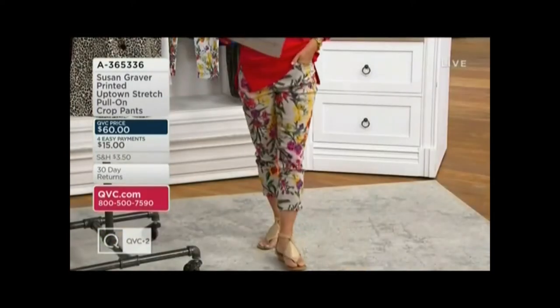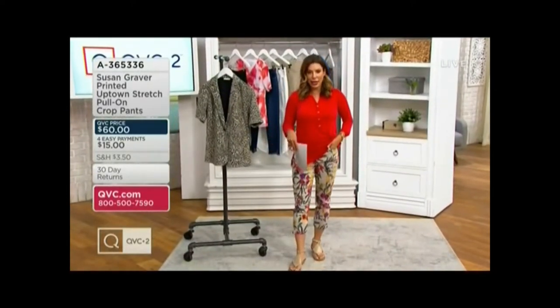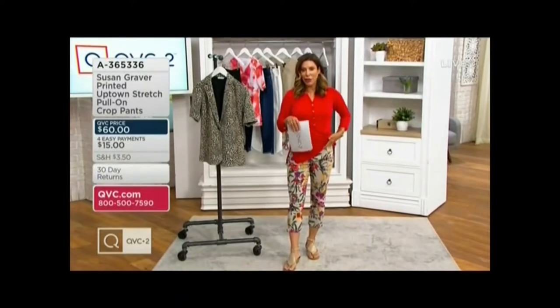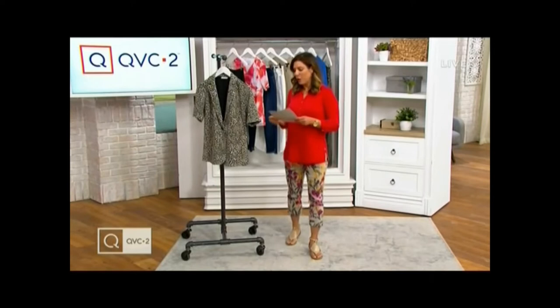And a cute little slit at the hemline. $15 on EasyPay. 365-336 is the item number. Those are numeric sizing, 2 through 28 with regular and petite.